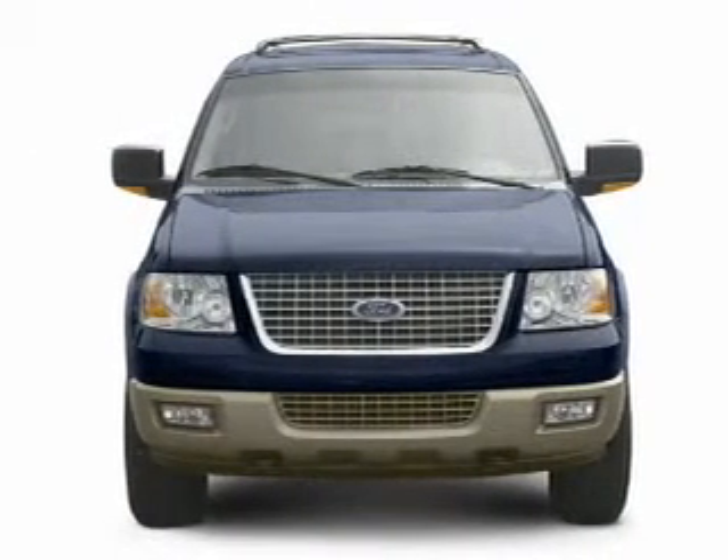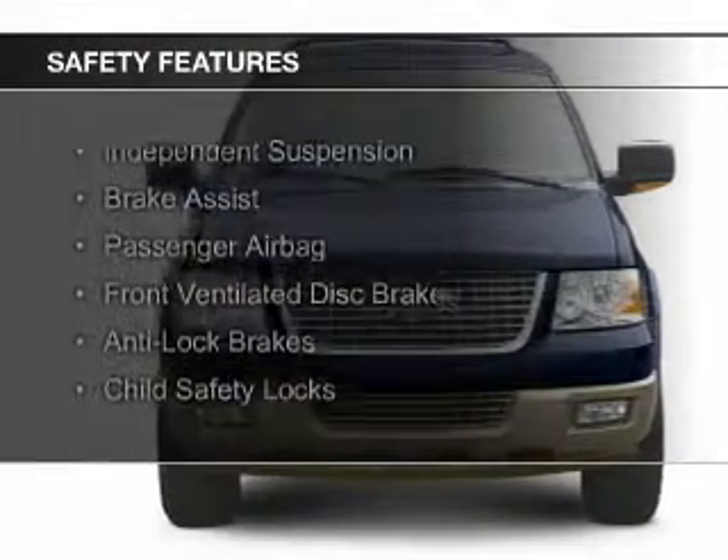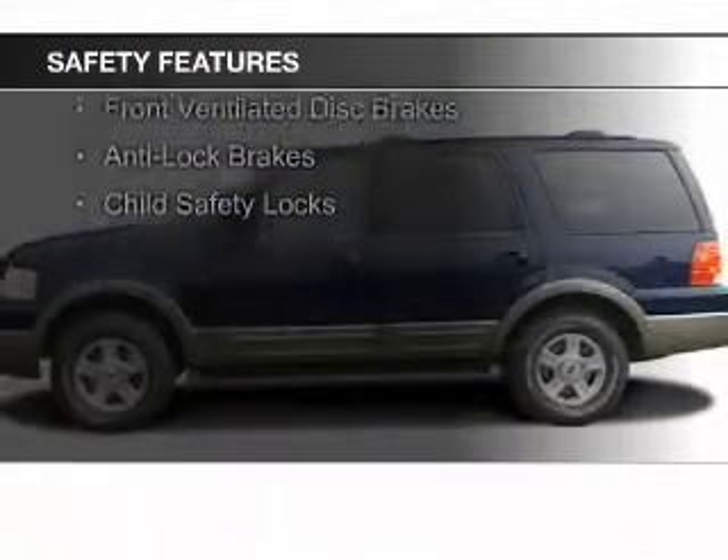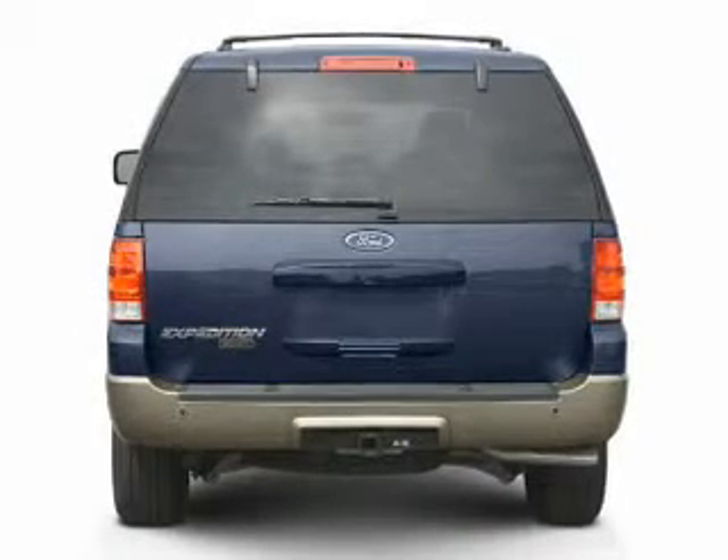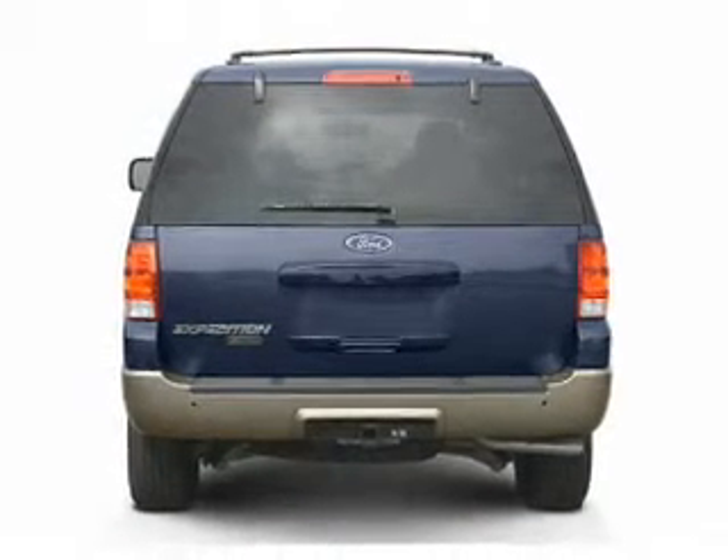Power door locks. Safety was made a priority with these features: independent suspension, brake assist, a passenger airbag, front ventilated disc brakes, anti-lock brakes, and child safety locks.